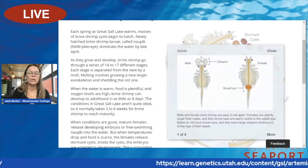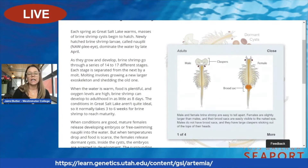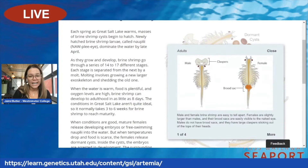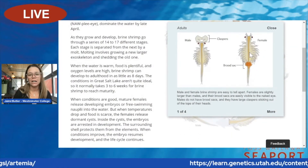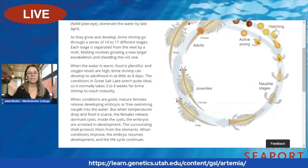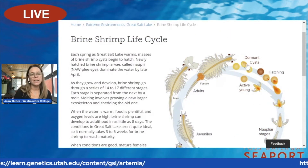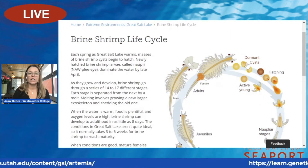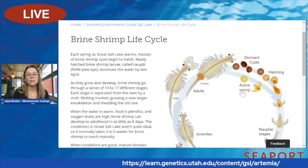These brine shrimp are so cool. The females can hold up to 300 either live young or eggs in their brood sack. They can switch how they have young — they can either have live young put right into Great Salt Lake, or they can make those dormant cysts that can withstand all of the cold and ice that comes in the wintertime, to hatch out in the spring.